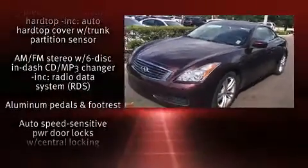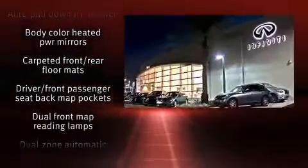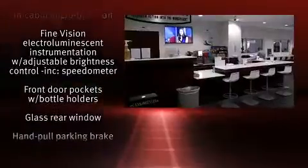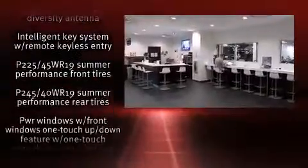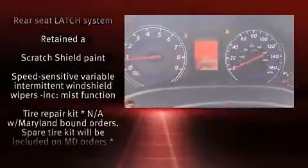Infiniti also prioritized safety and security with features such as head curtain airbags, integrated rollover protection, traction control, brake assist, a panic alarm, and four-wheel disc brakes with ABS. Electronic stability control stands out as a technologically savvy innovation, keeping you better connected to the road.